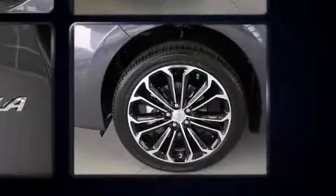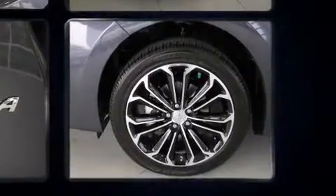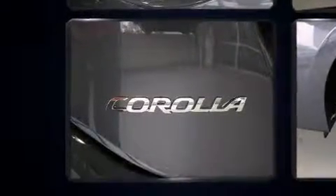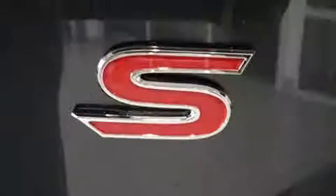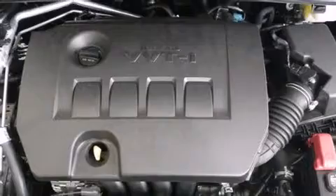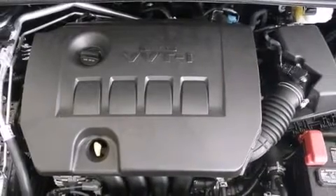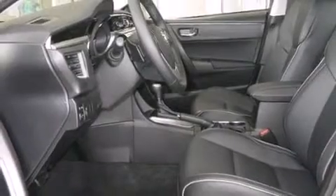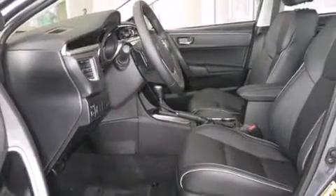Toyota also prioritized safety and security by including dual front-impact airbags with occupant-sensing airbag, head curtain airbags, traction control, brake assist, a panic alarm, and four-wheel disc brakes with ABS. This car was designed with safety in mind, allowing you to drive with even greater assurance.